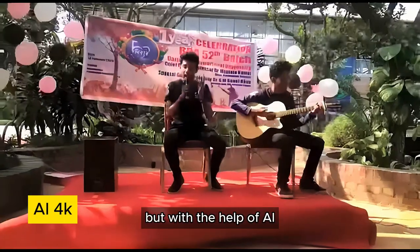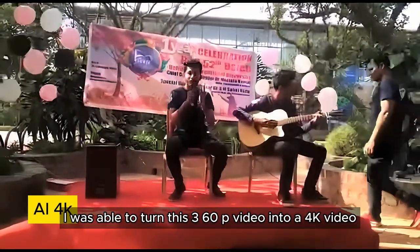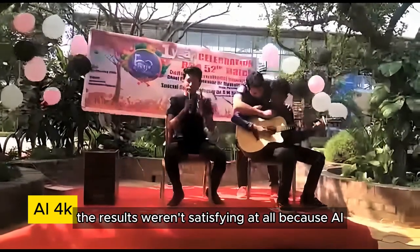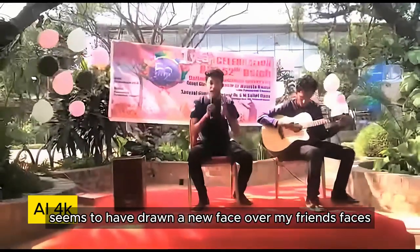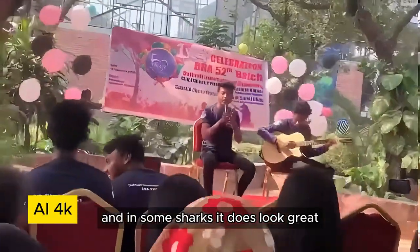But with the help of AI I was able to turn this 360p video into a 4K video. The results weren't satisfying at all because AI seems to have drawn a new face over my friend's face, though in some shots it does look great.